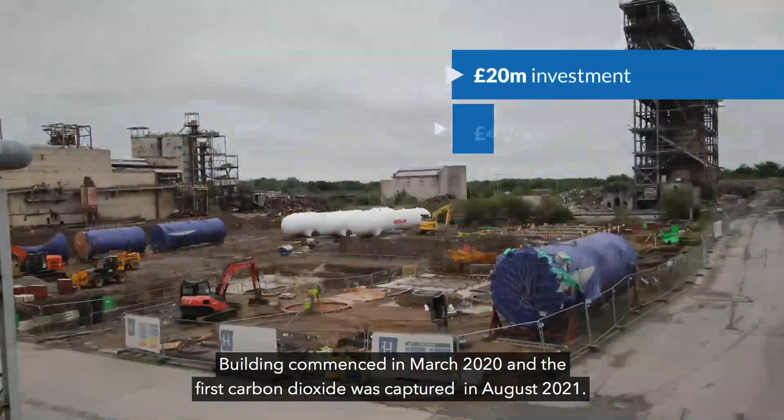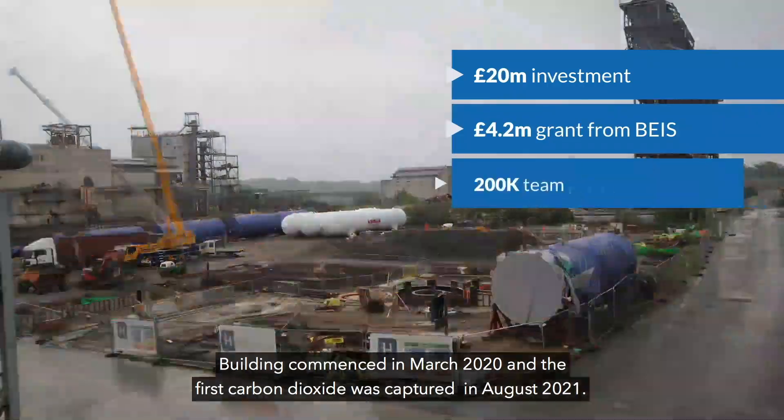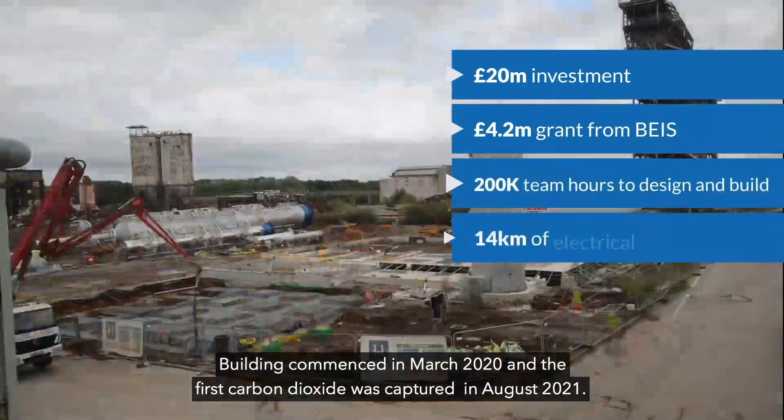Building commenced in March 2020 and the first carbon dioxide was captured in August 2021.